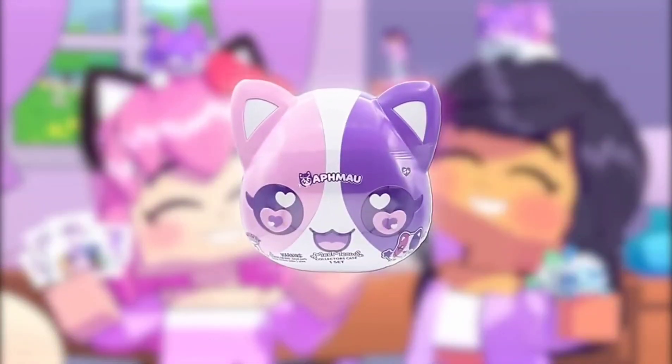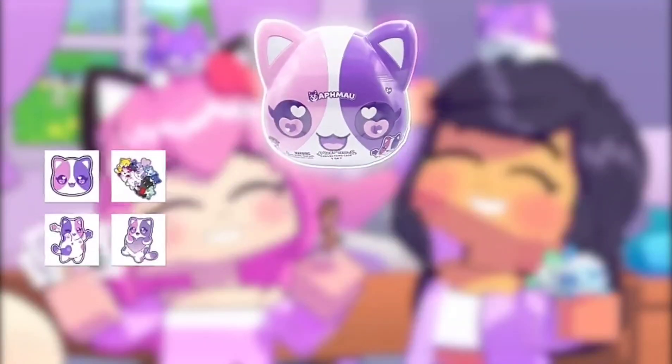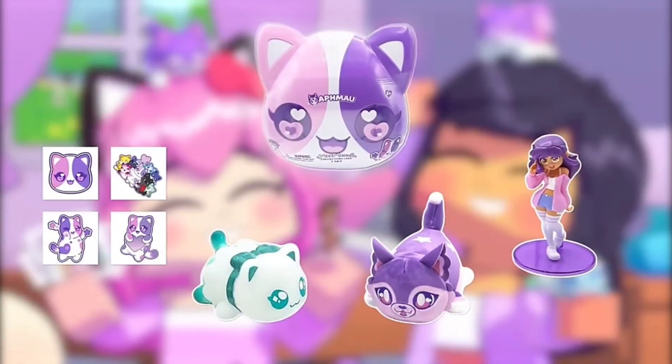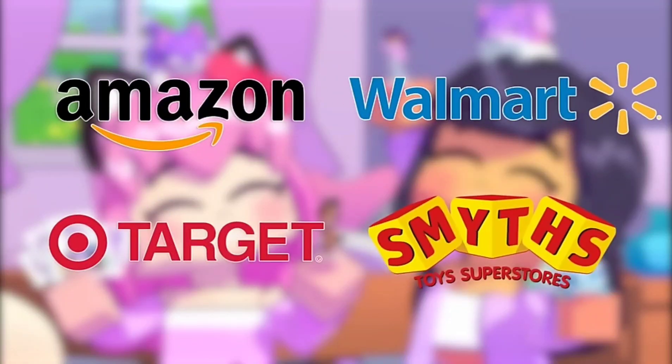The new Meemail Collector's Case has so many fun surprises! Find super cute stickers, squishy Meemails, a plush kitty, and an appellate figurine inside. What will you find in your mystery case? Available now at Amazon, Walmart, Target, and Smiths in the UK.